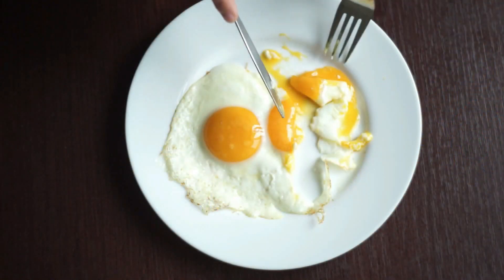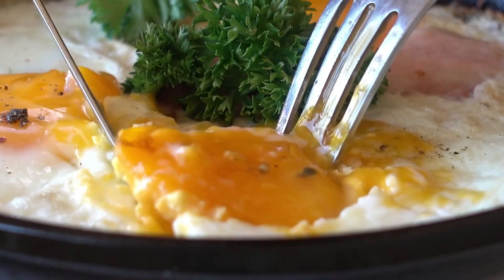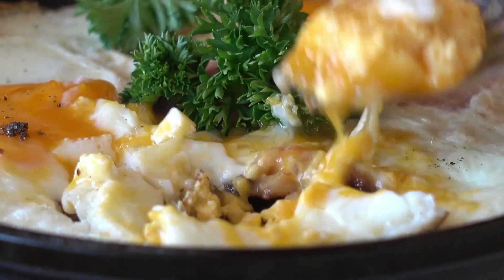Include eggs in your diet by preparing them as boiled, scrambled, or in omelets. They make for a versatile and nutritious addition to your meals, benefiting your eyes in the process.